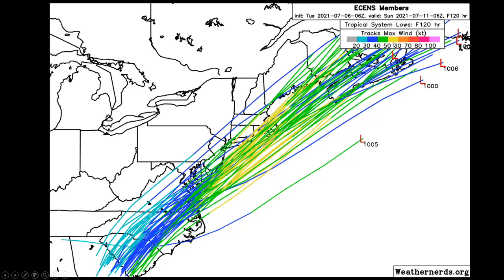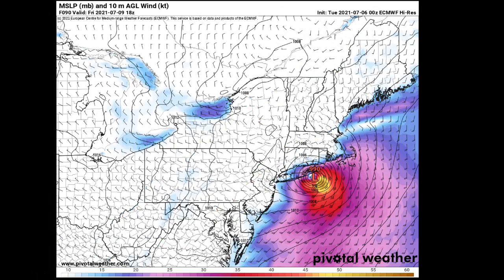That's a pretty impressive look — 50, 60 knots — mid-grade, high-end tropical storm. This is certainly going to bring very impactful impacts, as you'll see at the end.